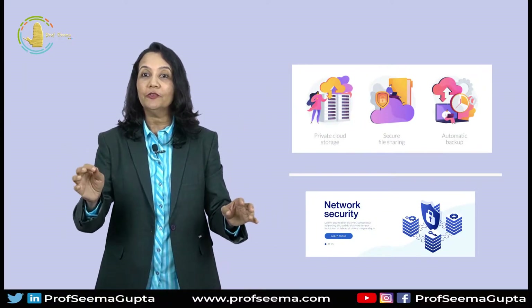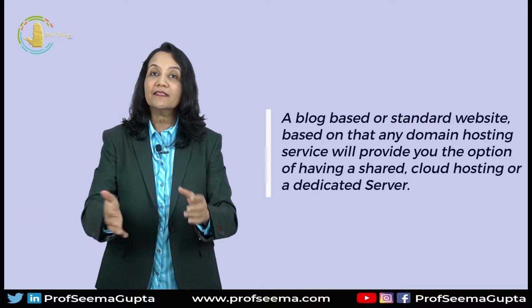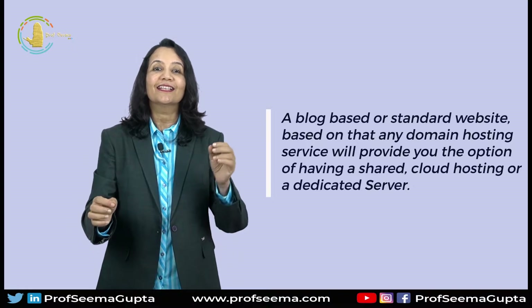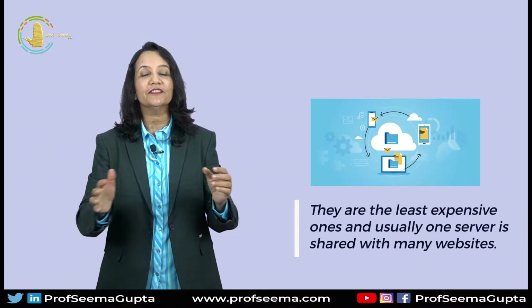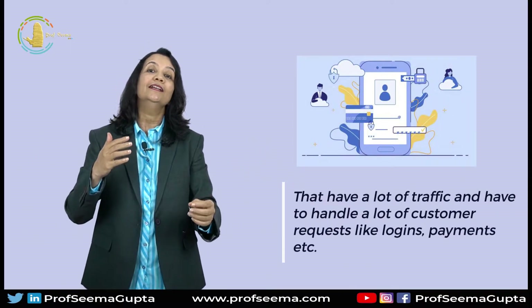Analyze your website's needs. The right web hosting platform will provide you with the tools, storage and security that you need to build a website. You need to ask yourself if your website is mainly blog-based or a standard website. Based on that, any domain hosting service will provide you the option of having shared cloud hosting or a dedicated server. A shared hosting is best for small or new businesses that have low traffic.